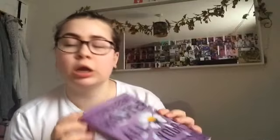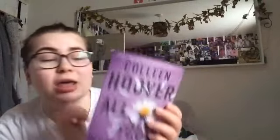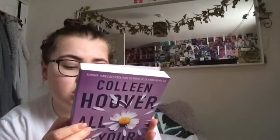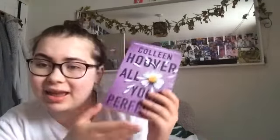I've also got another Colleen Hoover book — 'All Your Perfects' — which I rated three because it also took me a while to get through. Those are all five of my Colleen Hoover books.